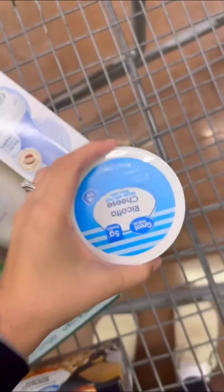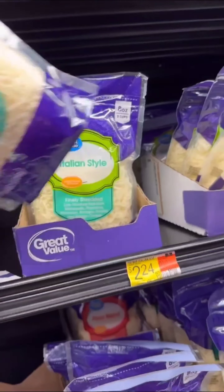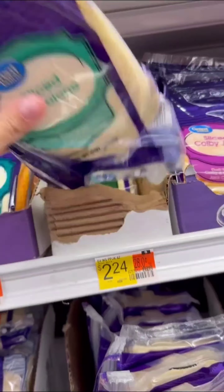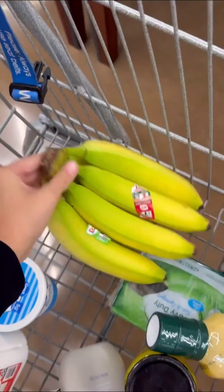Moving on to the dairy section, we'll grab cheese sticks, milk, ricotta cheese, Italian cheese blend, parmesan cheese, cheese slices, eggs, and lunch meat.